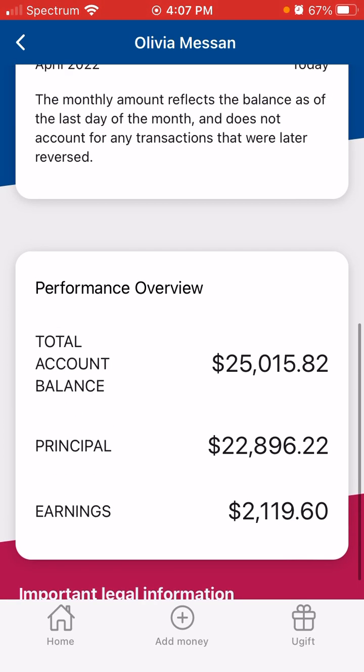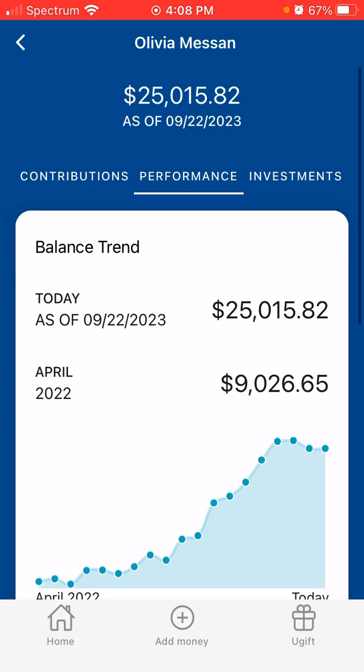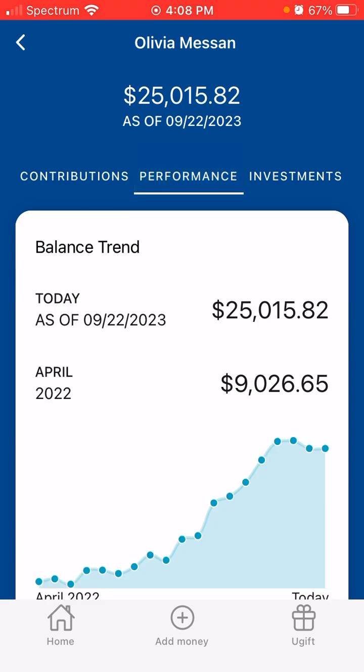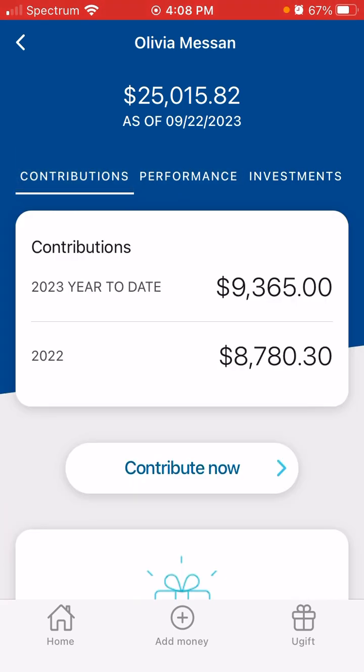The performance for the portfolio — it's so bad. I have put in $22,896.22 of my own money. I do technically have a positive earnings or profit on the account in the amount of $2,119.60, which brings the total balance up to $25,000. But this earnings amount used to be well over $3,000, so I have definitely lost a ton of money there. In terms of what the portfolio is invested in, it's 100% in the growth stock index portfolio. But the market has been doing its roller coaster, its bungee jumping activity — so it's just been a hot, hot mess.